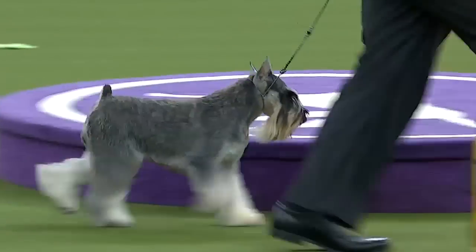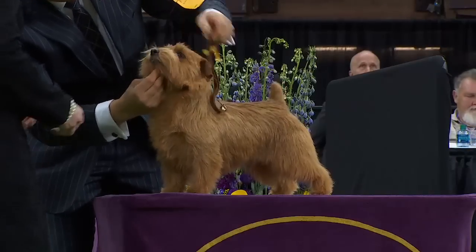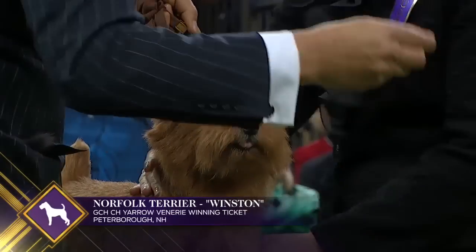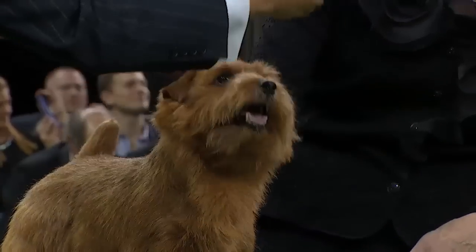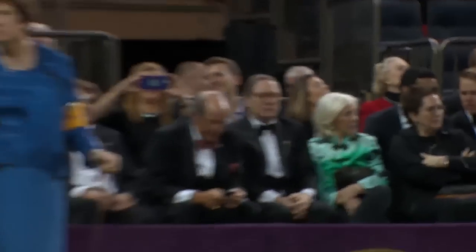The exact origin of the Norfolk Terrier is unclear but it is certainly British in its style. In the United States, both the prick ear and drop ear terriers were called Norwich Terriers until 1979 when they were designated two separate breeds. This little drop ear dog is the Norfolk, a working terrier used both as a ratter and with foxhounds to bolt the fox.